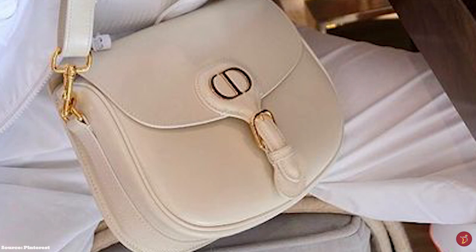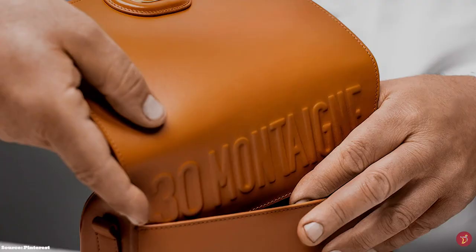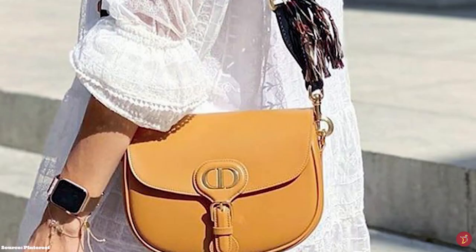The Christian Dior Bobby Bag also opens up to a suede lining and one main interior compartment, with the opening cut off from the sides to offer security, and also has a logo-engraved slip pocket. In addition, the iconic Dior headquarters address 30 Montaigne is embossed at the back of the bag, where a convenient slip pocket is located.